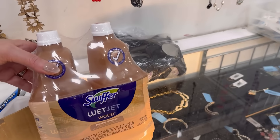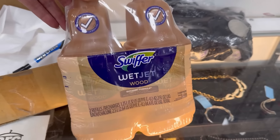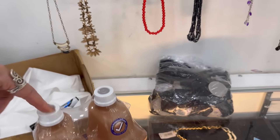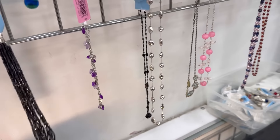Here's a bargain though — this refill. Only $4.99 for two of them, for wood. That's good. It sells for around $20, but I might get it for myself.